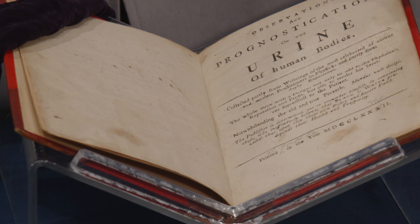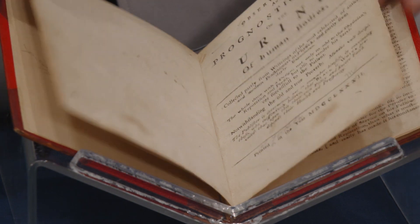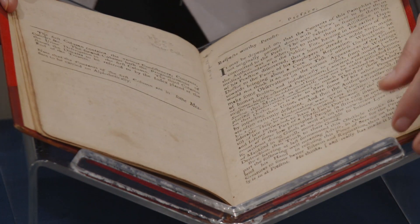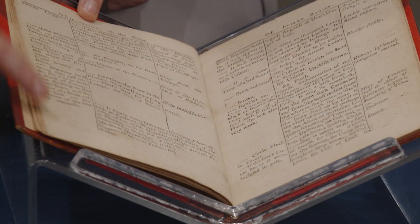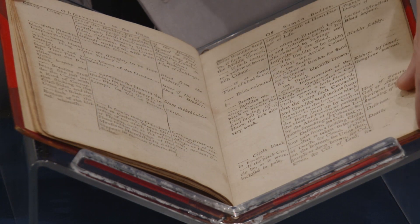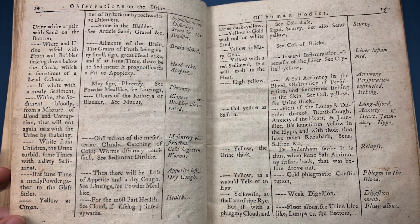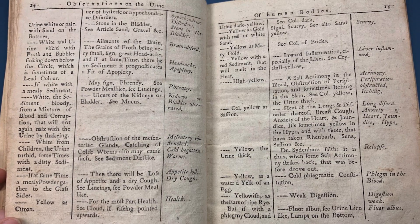Despite critiques, the practice of uroscopy continued into the 18th and 19th centuries. For example, here we see a popular uroscopy handbook that circulated in Pennsylvania, Virginia, and Maryland in 1782. Like Pinder, almost 200 years earlier, the handbook offered vivid and creative descriptions of the color of urine, which included categories such as beer-like, flame-colored, and glittering. Also, like Pinder, the 1782 handbook claimed that the color and consistency of urine was diagnostic for everything from delirium and dysentery to gangrene and gout.